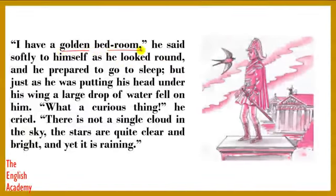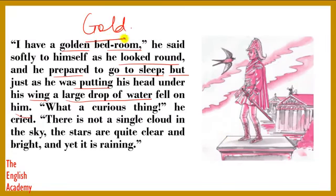"I have a golden bedroom," he said softly to himself as he looked round and prepared to go to sleep. But just as he was putting his head under his wing, a large drop of water fell on him.